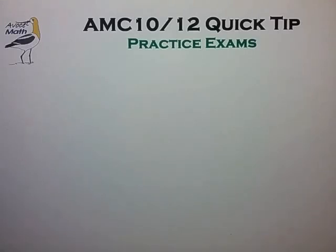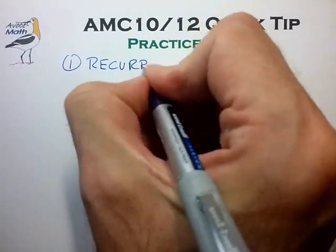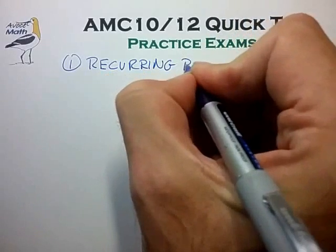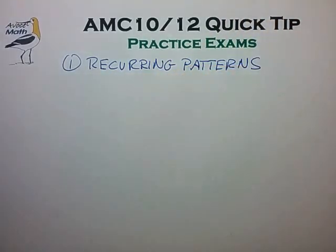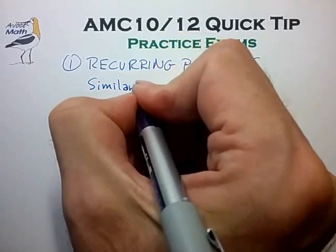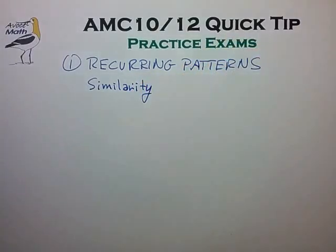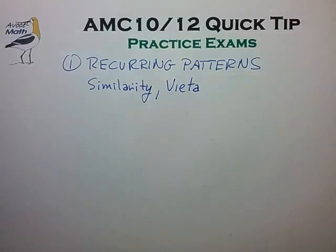One of the big things to look for in these practice exams is what I call recurring patterns. In taking just a few of these exams you'll realize that the concept of similarity for triangles and other geometric figures comes up maybe two, three, sometimes even four questions per AMC exam. Another concept that's very recurring are the Vieta relations for quadratics and higher-order polynomials.